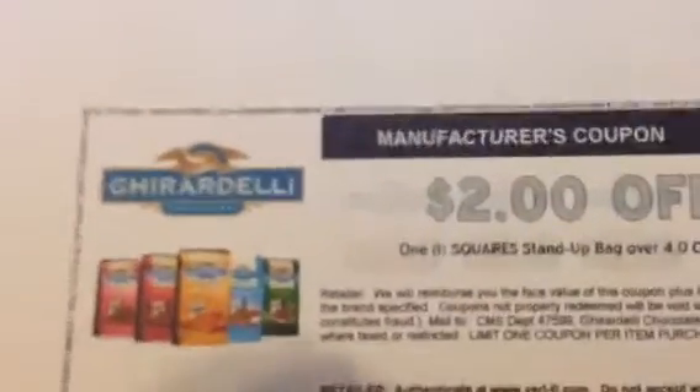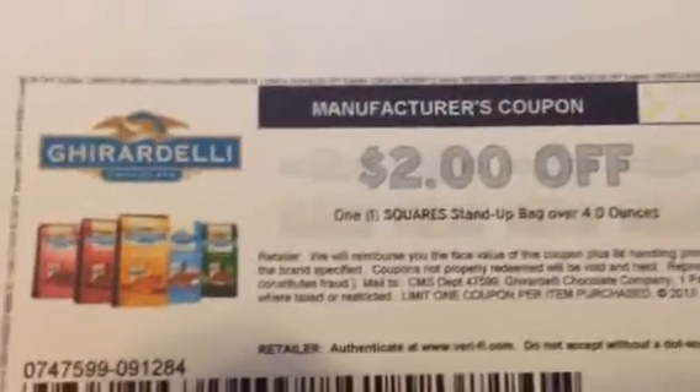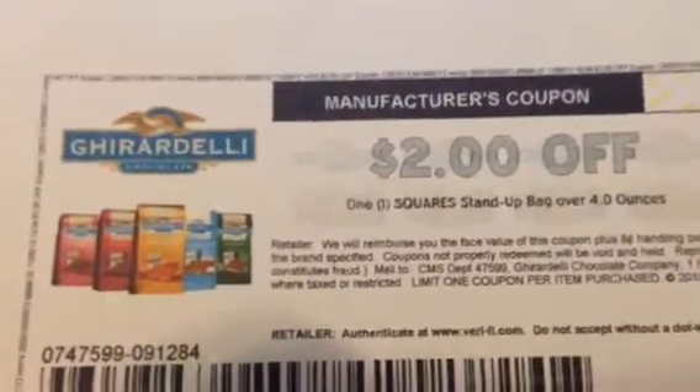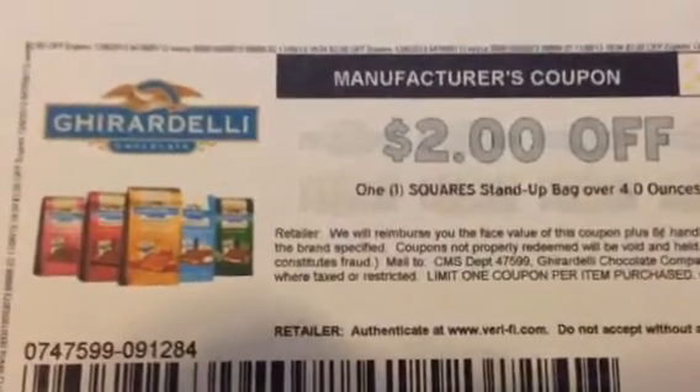One last thing — I heard some people saying they were able to print out multiples. I was only able to print out two. Possibly if you go on incognito or private browsing it will allow you more, but it does print through the coupons.com webpage.